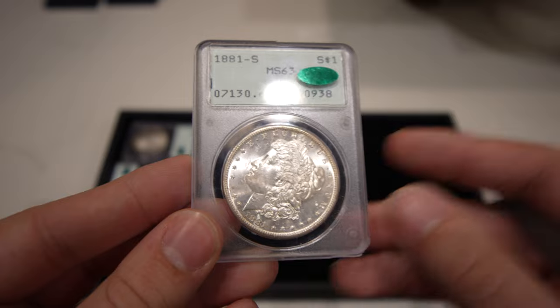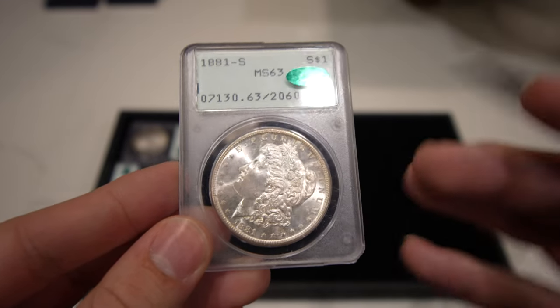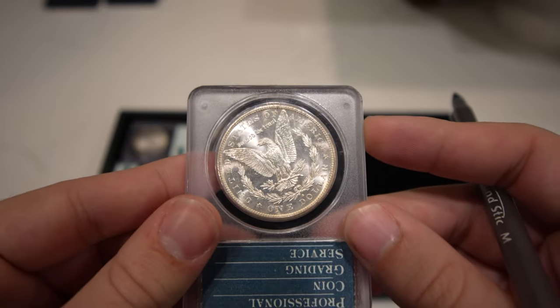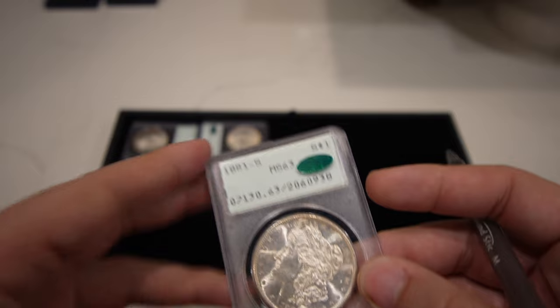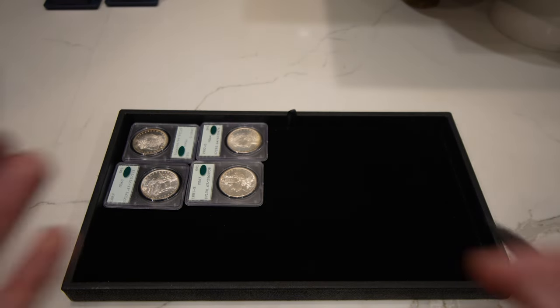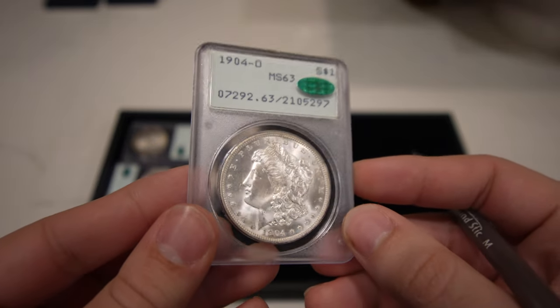You can see all those minor hits out in the field and minor hits on the face — that's what you can expect for a 63. Once you start getting towards gem, you really need to have those obstructions off the face and very little in the fields. We have 16 to 17 coins to show you in this video. Up next is this 1904-O Morgan Dollar rated Mint State 63, CAC approved.